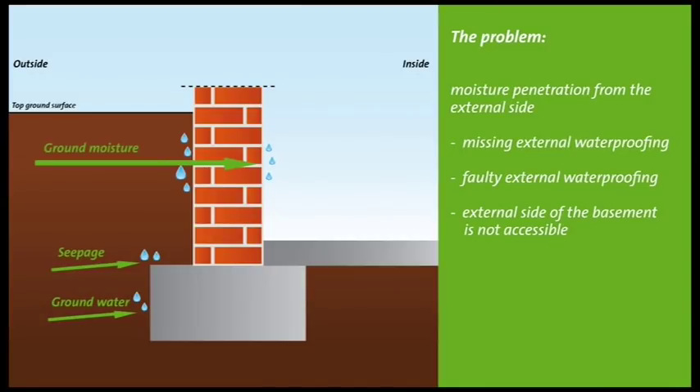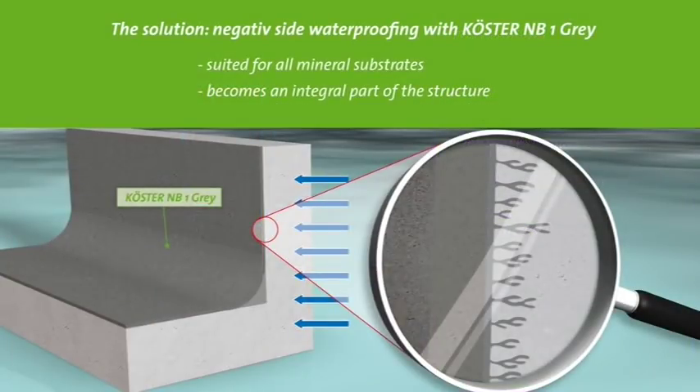To repair a defective exterior basement waterproofing, it would seem easiest to excavate the wall. However, this type of repair is often not viable because an excavation is either too expensive or laborious. The solution? An easy method and economical alternative is to work from the inside with a negative waterproofing.